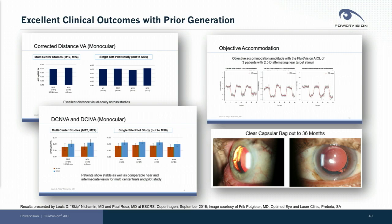You can see an extremely clear capsule in this image — a slit lamp image — all the way out to three years.